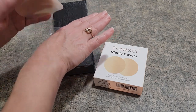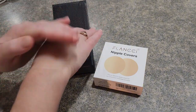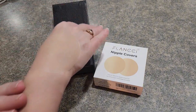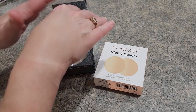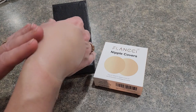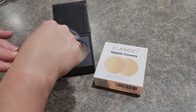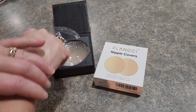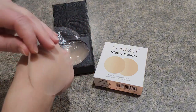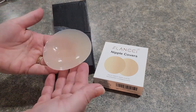Basically what you're going to do is place this over the breast and press down to remove as much air as possible. You'll get a super smooth finish. This can be worn within a bra or if you're going bra-less, and it really holds its shape well. For cleaning, you just peel it off, rinse under cool water, and allow it to air dry.